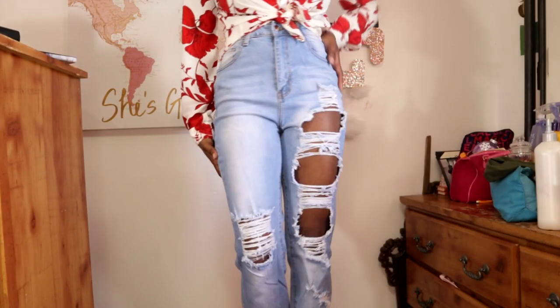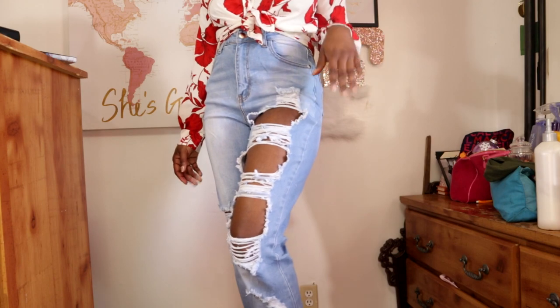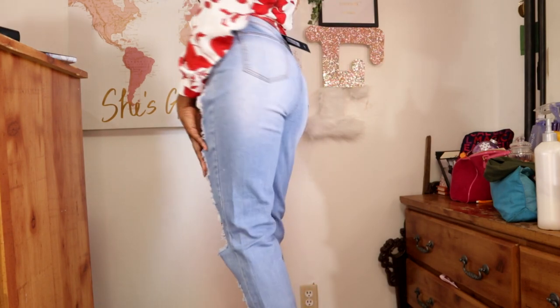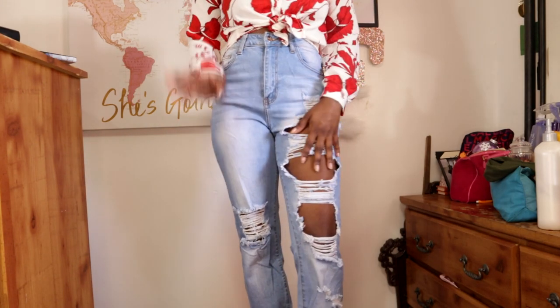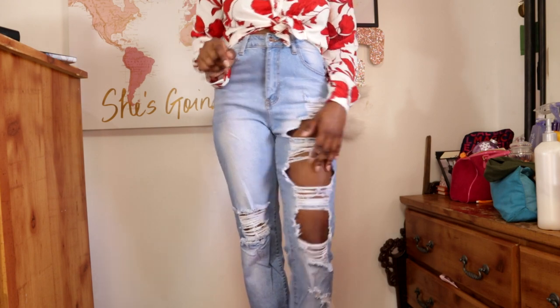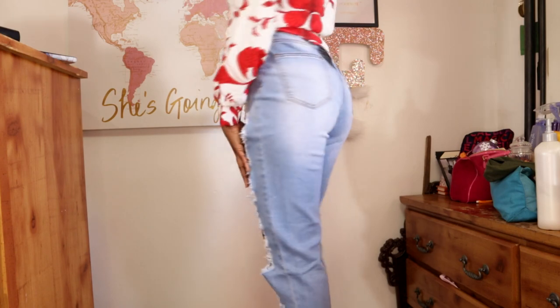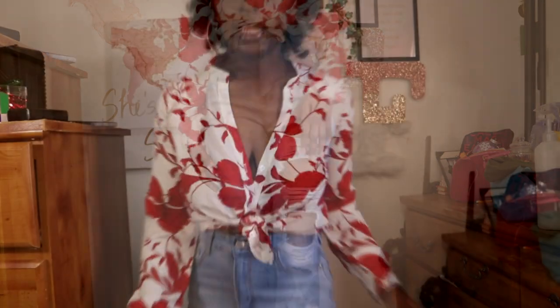The next piece are these light wash jeans — I'm not sure if they're mom jeans or boyfriend jeans because I've never had either, but I really like the fit on these. They're not too tight. I got these in a size 5 per the reviews — I used to get a size 7 — and they fit very well. They go really nicely paired with this shirt.